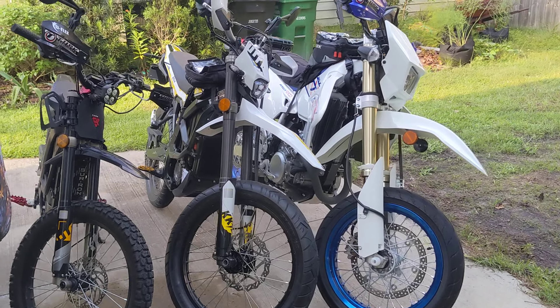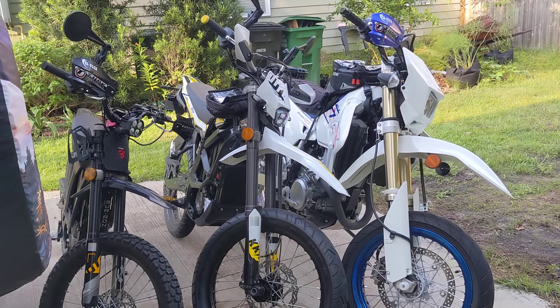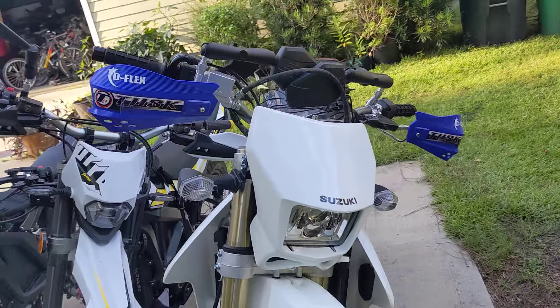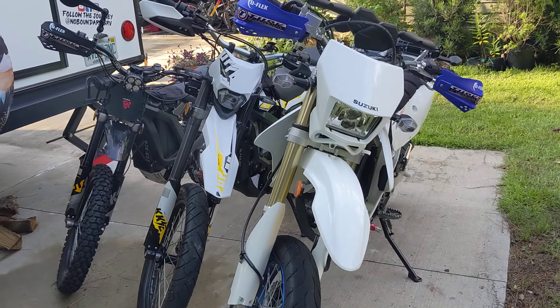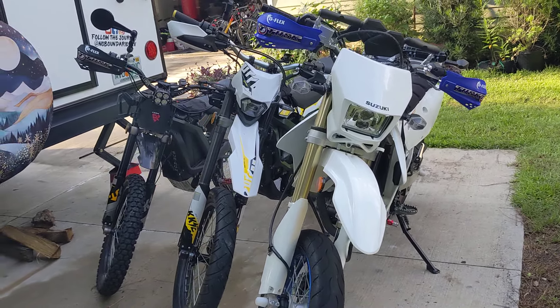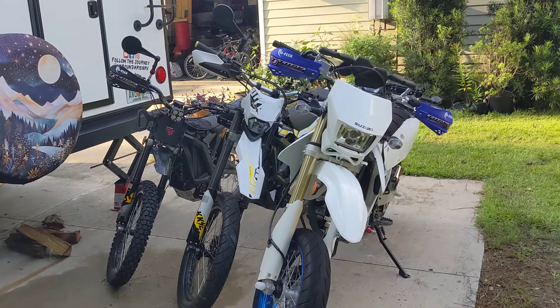For neighborhood riding — where you throw your flip-flops on and go for a quick ride — I give the Light B a three, the Ultra B a two, and the DRZ a one. You can do it on the DRZ, but it's a little much for a quick ride around the neighborhood. I still feel like I need to throw my helmet on, whereas with the Ultra B and Light B I can put a bicycle helmet on and just cruise around. For side roads — residential roads with a speed limit around 30 miles an hour — I give the Ultra B a three, the Light B a two, and the DRZ a two.